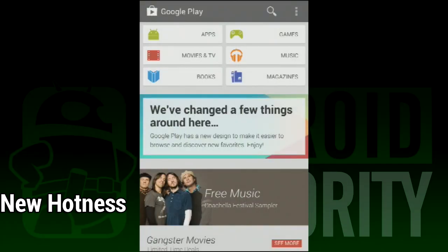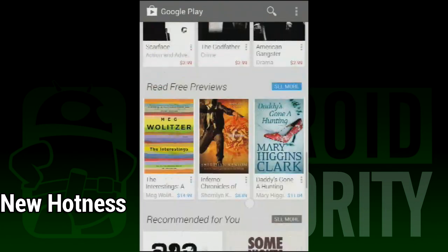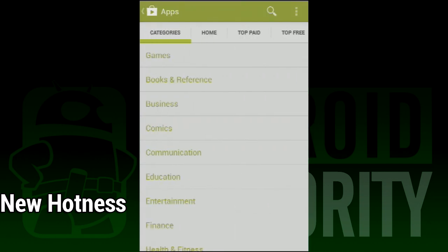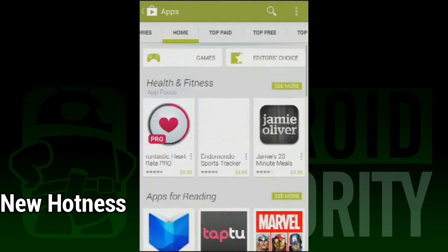First, let's talk about some features. Upon a cursory glance, it doesn't appear as though Google has added any additional features to the new Play Store. In most cases, it's the same old stuff with new clothes on. You can still surf by app, movies, music, books, etc. You can still see what's trending and the hottest new stuff. So in that regard, very little has actually changed.